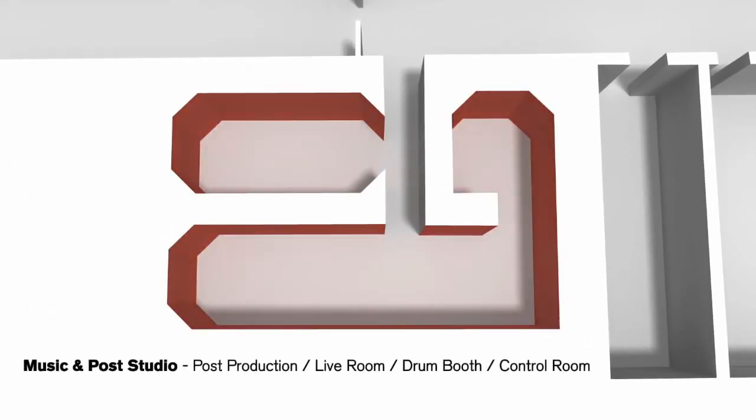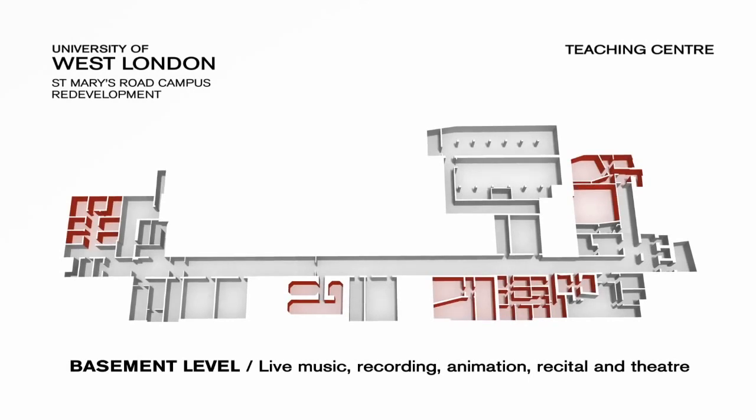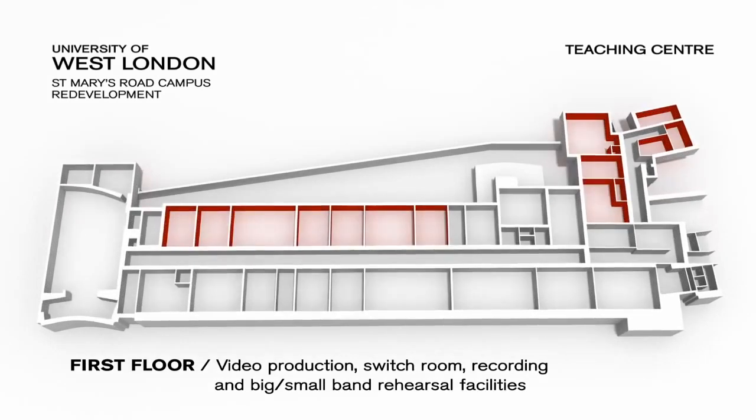The music and post studio on the basement level is one of many state-of-the-art environments, ranging from recording studios, animation labs, rehearsal and recital spaces. The first floor's RedNet-enabled locations include video production, big band and small band rehearsal facilities, further recording studios and the switch room, which will link both sites seamlessly via CAT6 future-proof cabling.